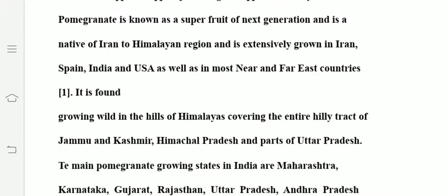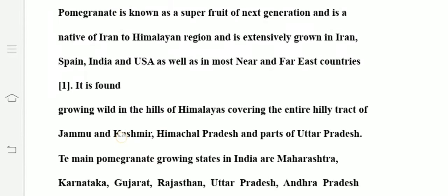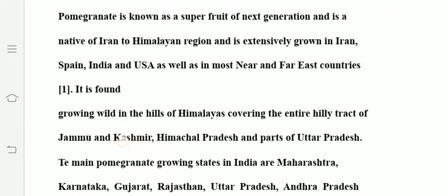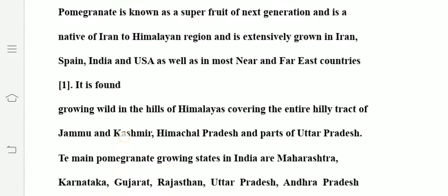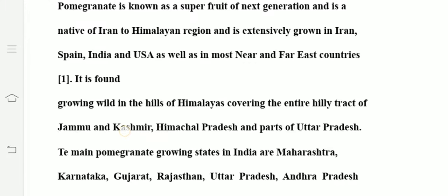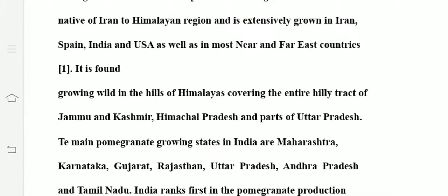We know that pomegranate has numerous seeds, so the name 'apple with many seeds' is easy to understand. Moving to the next characteristic, it is known as a super fruit because it is an extremely nutritious fruit in terms of minerals, vitamins, etc. It is native to Iran and the Himalayan region, and extensively grown in Iran, Spain, India, and USA.